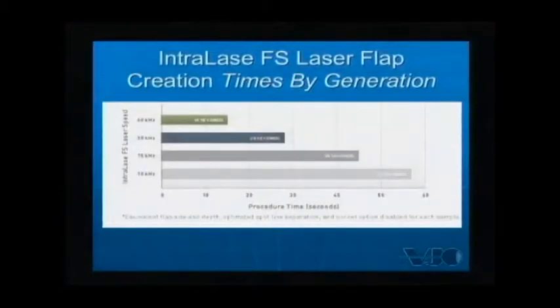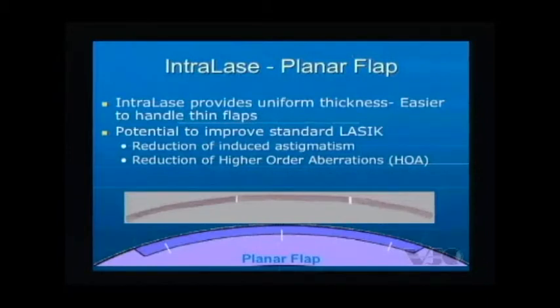Dr. Stoneseifer credits the IntraLase with increasing the speed of LASIK procedures and reducing the energy applied to the eye. We started working the IntraLase at the 10 kHz platform, and we've gone to the 15, 30, and now the 60. It's made us faster, but it's also reduced the energy we have to apply to the eye to get the same flap. Our flaps are uniform, planar flaps that improve LASIK through reduction of induced astigmatism, reduction of higher-order aberrations, and other factors.